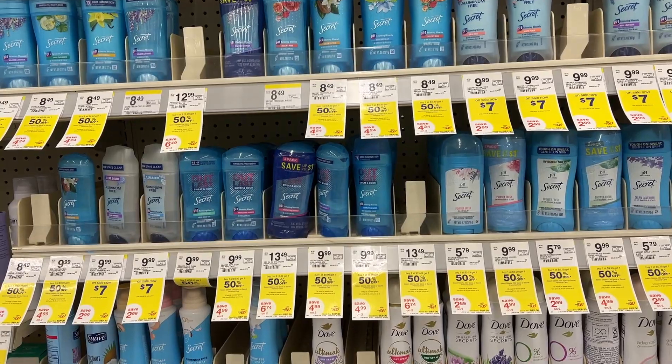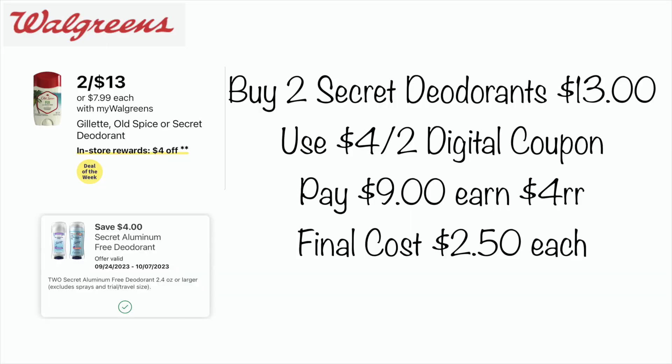If you're in need of deodorant, Gillette, Old Spice, or Secret deodorants are buy two and earn a $4 register reward. Two of those will cost $13. Check if you have a $4 off two digital coupon on the Secret Aluminum-Free deodorant — you could pay $9, earn back a $4 register reward, and your final cost would be $2.50 each. The ad also mentions a $5 digital coupon coming, possibly for Gillette or Old Spice, so watch for that.